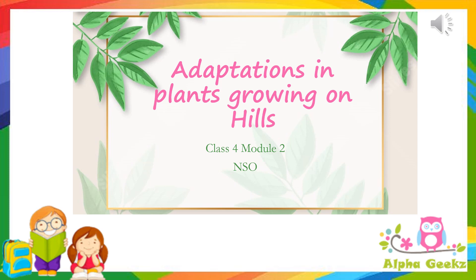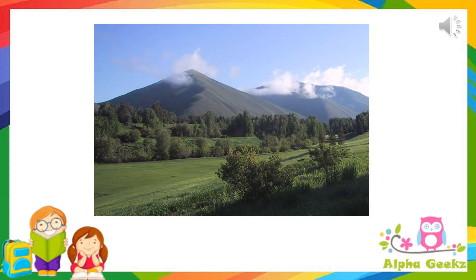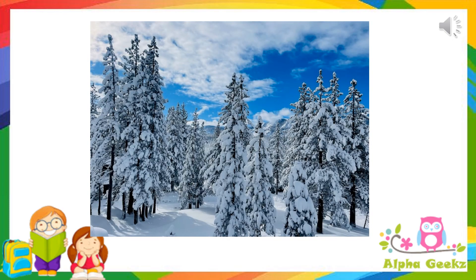Hello kids, welcome to Alpha Geeks. Today let's continue with Module 2: Adaptations in Plants. Let's see some adaptations of trees growing on hills. The climate on hills and mountains is very cold, and during winter there is snowfall in some areas. Therefore, the plants growing on hills are well adapted to such weather conditions.